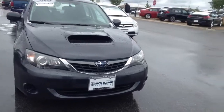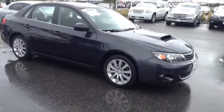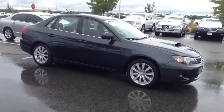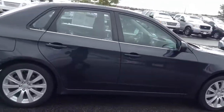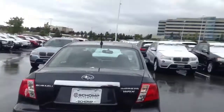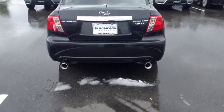Nice picture of the front. Do our walk around on this vehicle on the outside. Sorry for the snow, but as you know, we've had a little snow this morning. Impressive, the WRX.